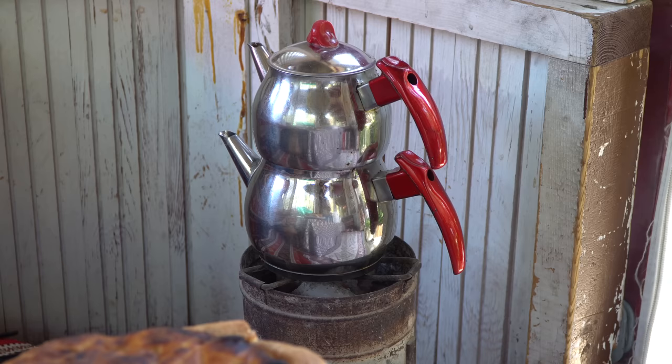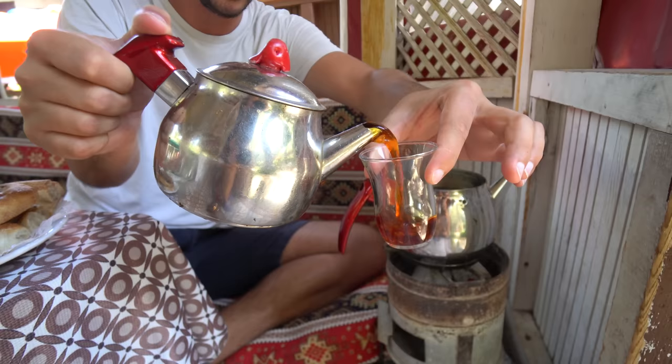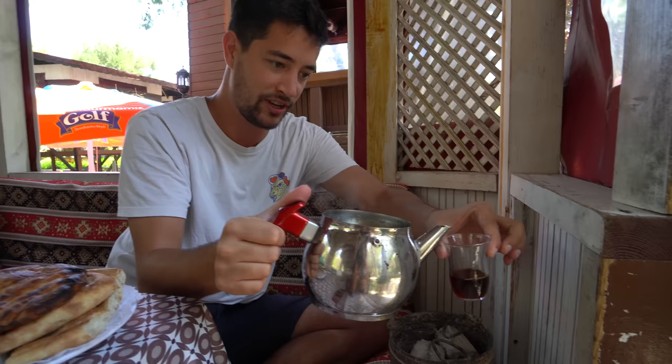They give you an entire pot of tea. The top one has the chai in it, so go easy because it's super strong. And then the bottom one is just hot water, so you can cut it so it's not too strong.